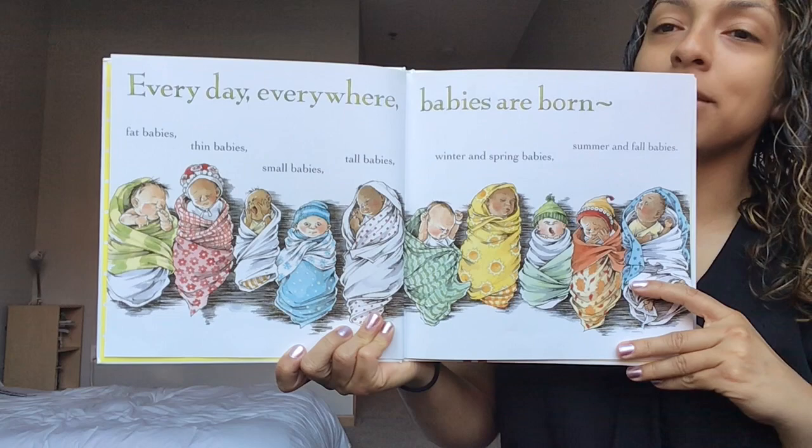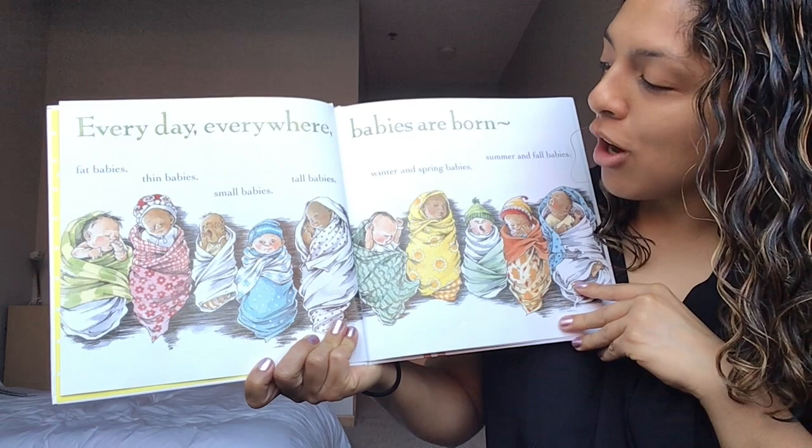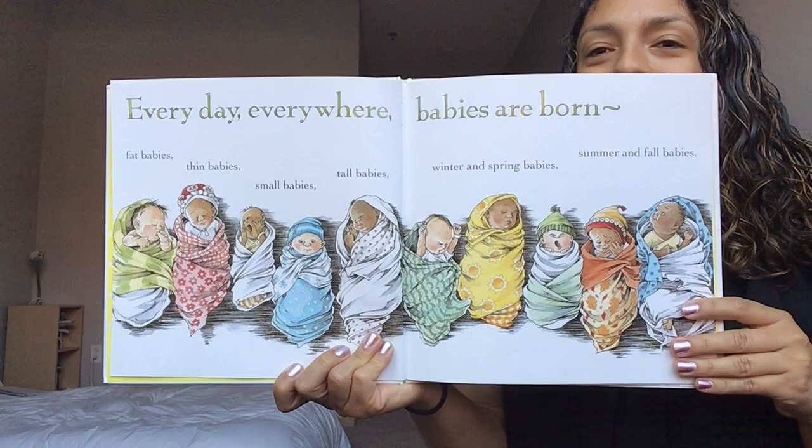Every day everywhere babies are born. Fat babies, thin babies, small babies, tall babies, winter and spring, summer and fall babies. Turn that page.